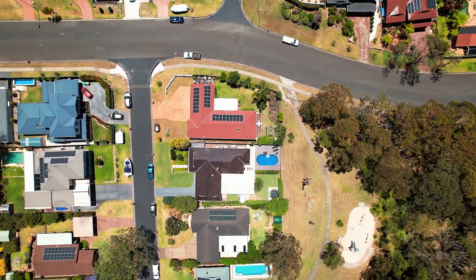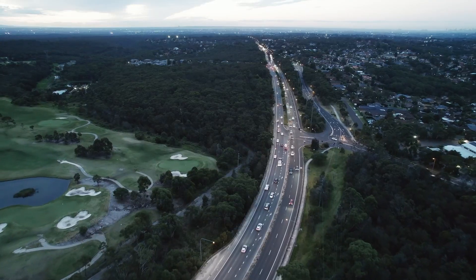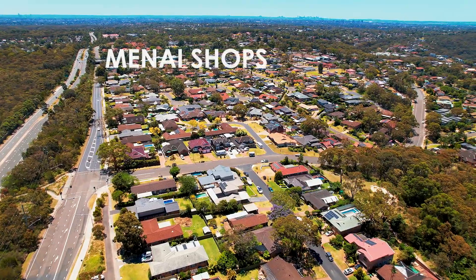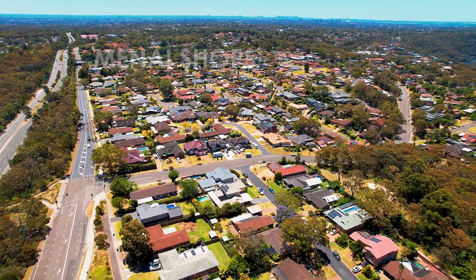This wonderful abode is just 1.1 kilometres to Sutherland Christian School, 1 kilometre to Lucas Heights Community School, 1.5 kilometres to Aldi and 2.3 kilometres to Menai Marketplace.